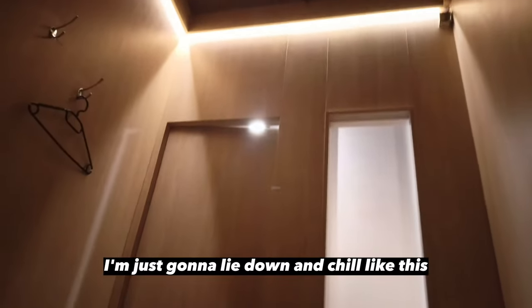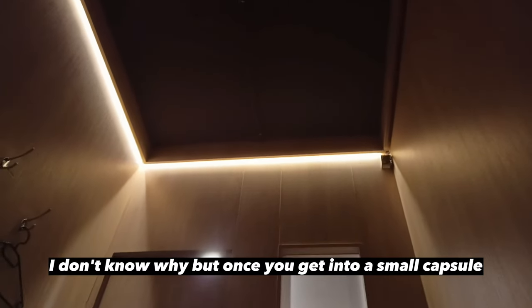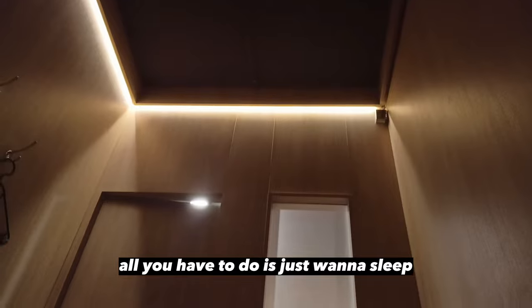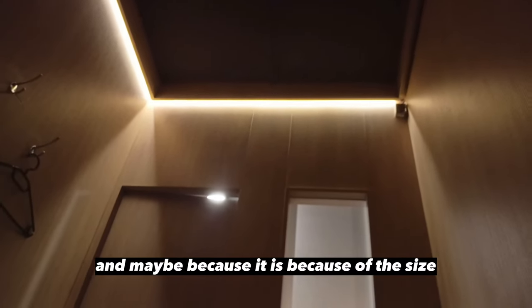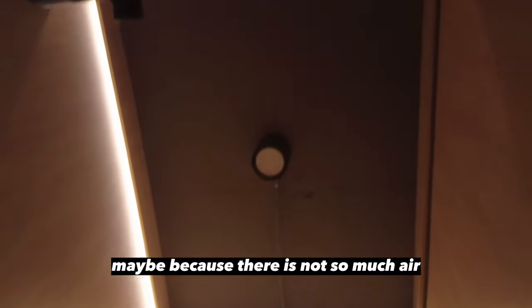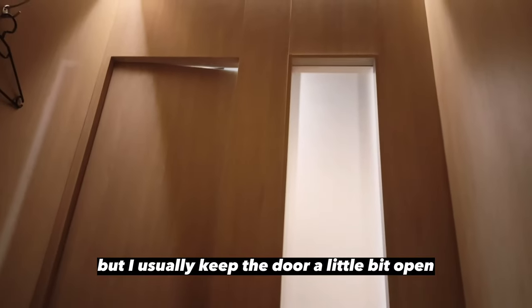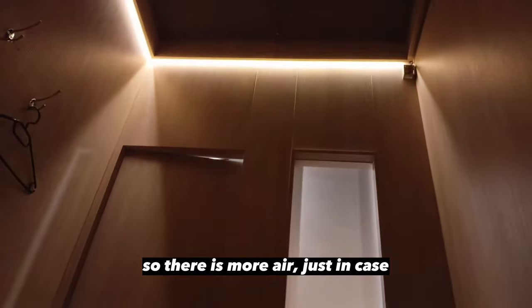I just want to lie down and chill. Once you get into a small capsule, all you want to do is sleep. Maybe it's because of the size, maybe because there's not so much air — although there is air conditioning and there are some holes in the wall. I usually keep the door a little bit open so there is more air, just in case.